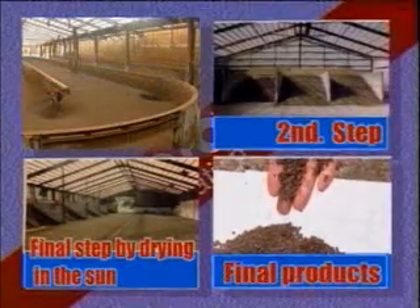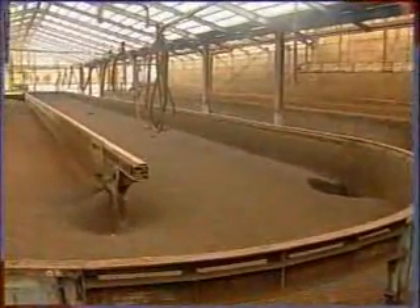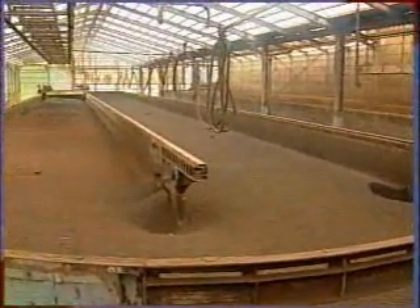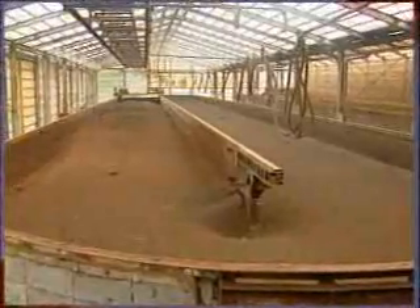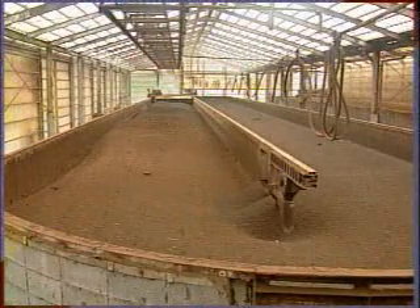This is the oval tank for the first fermenting and drying step. It is 50 meters in length, 8.3 meters in width, and 1.35 meters in height, and is lengthwise divided into two equal halves, each with a fixed width of 415 centimeters. Both ends of the tank are rounded, allowing the fermenting machine to turn.